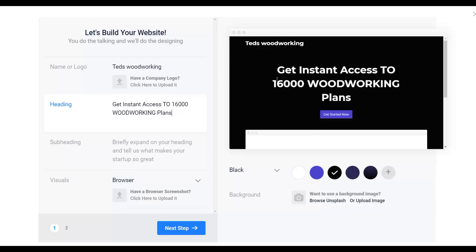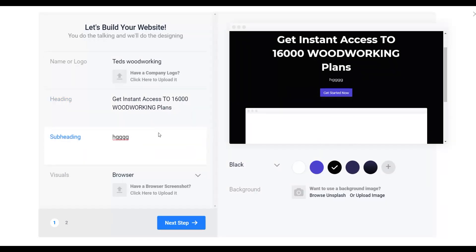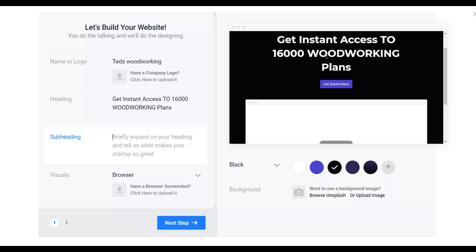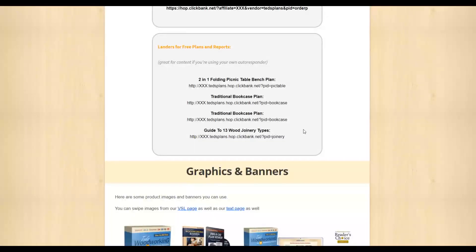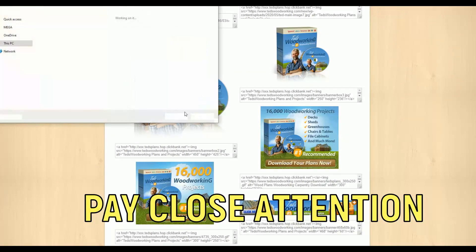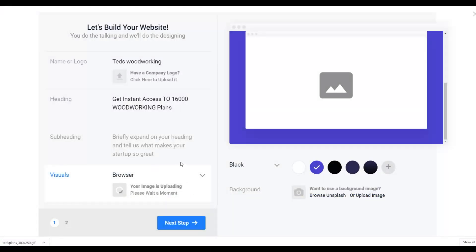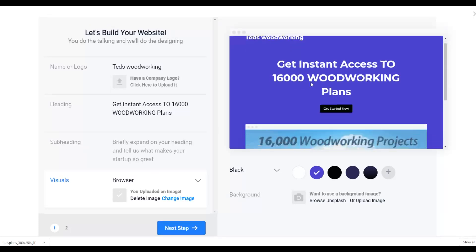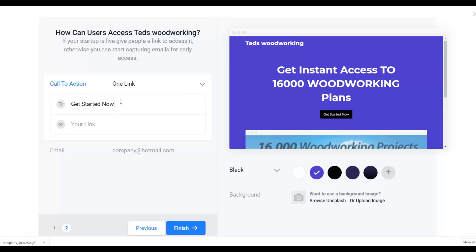That's how easy it is to create a simple landing page. Next I'll add a subheading, choose a background color — I'll leave it as blue — and then upload an image. I'll go to the affiliate tools area and download one of the product images, then upload it to my landing page. After that, I'll click next and it gives me the option to change the call-to-action button text. I'll write 'Get Instant Access' as the call-to-action.